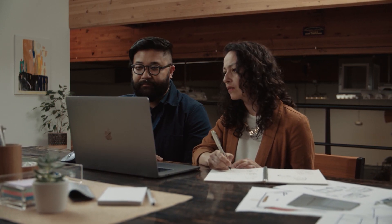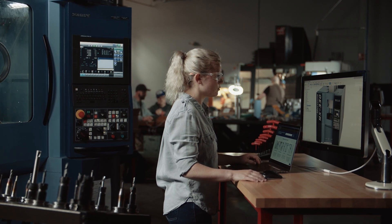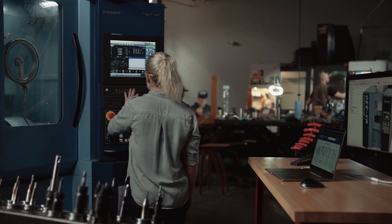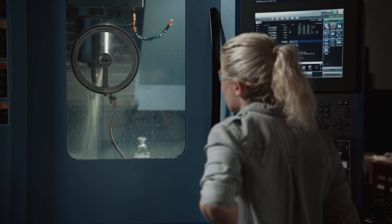It sounds like a simple concept — create quotes for parts and then manufacture them — but in today's competitive manufacturing landscape, that is far from the reality. Multiple disconnected tools are used, resulting in disrupted, inefficient, and error-prone workflows.